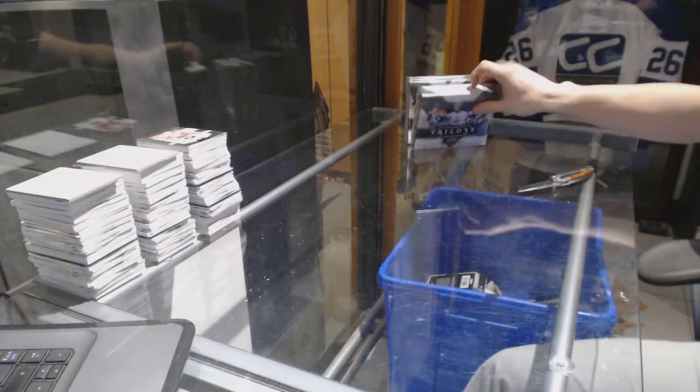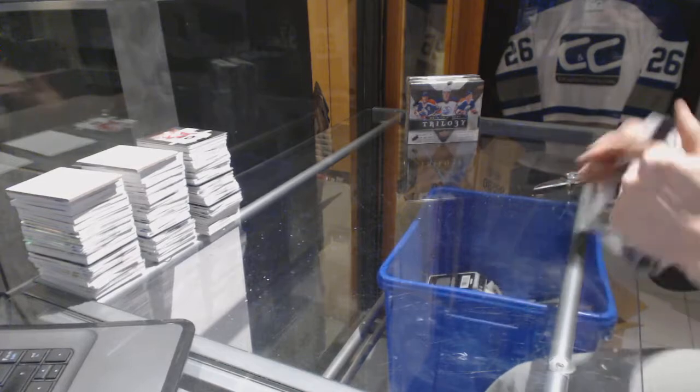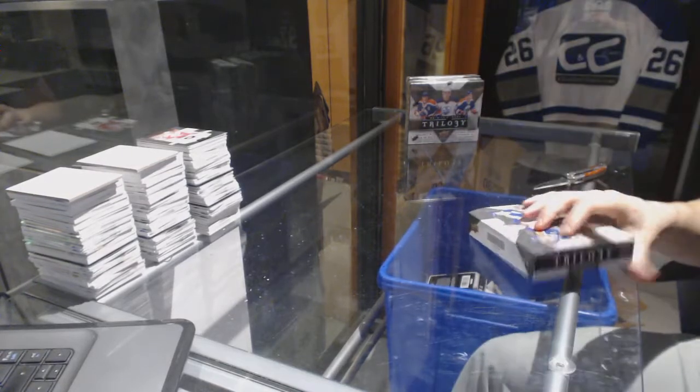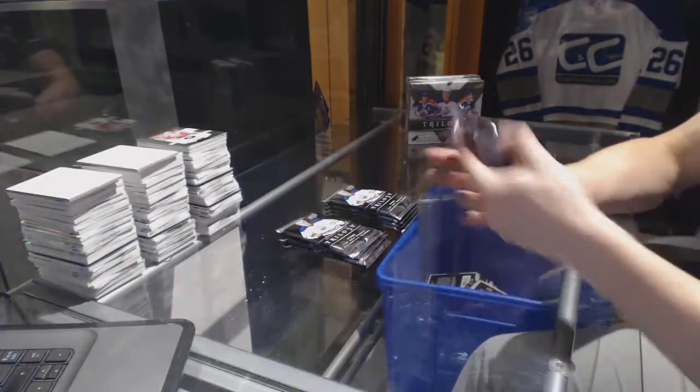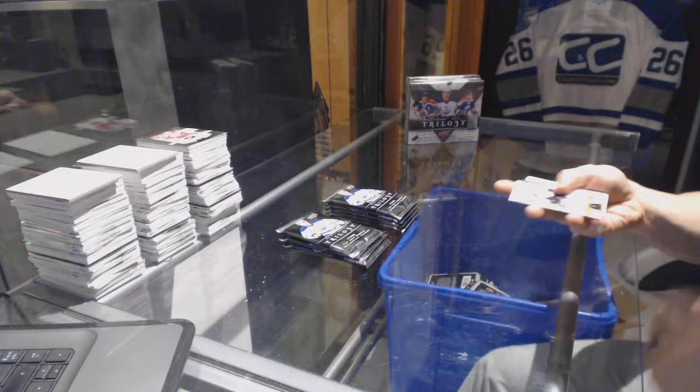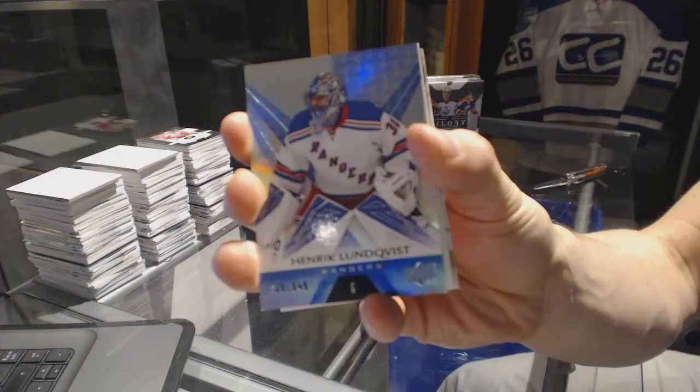Here we go - Buffalo 987's three box break, 16/17 Upper Deck Trilogy. We start with a rainbow blue number to 849, Henrik Lundqvist.